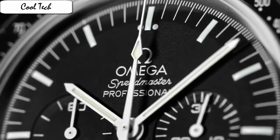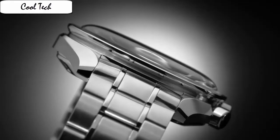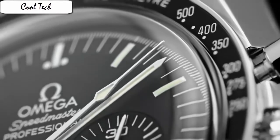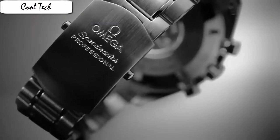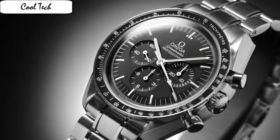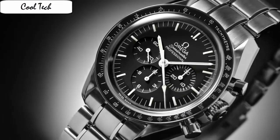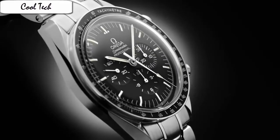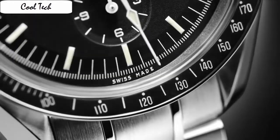Item shape: round. Dial window material type: sapphire crystal. Display type: analog. Clasp: deployment buckle. Case material: stainless steel. Case diameter: 42 mm. Case thickness: 14 mm. Band material: leather. Band width: 20 mm. Band color: black. Dial color: black. Special feature: chronograph. Movement: automatic.